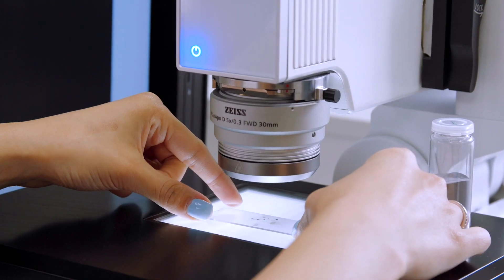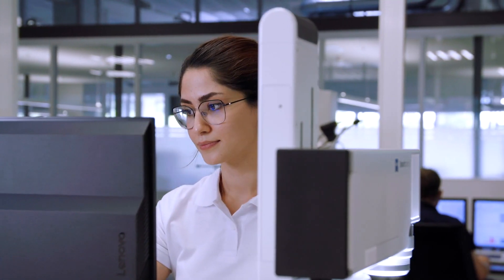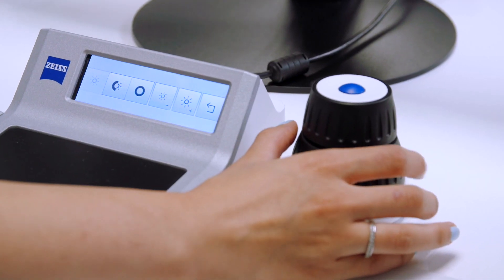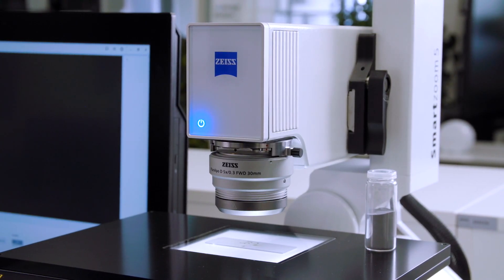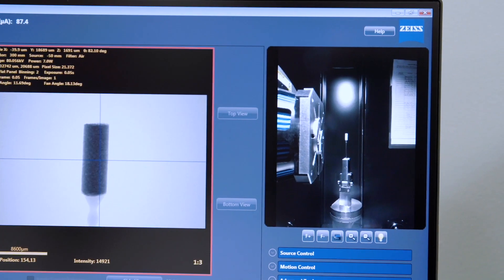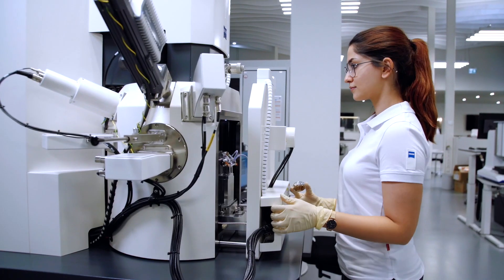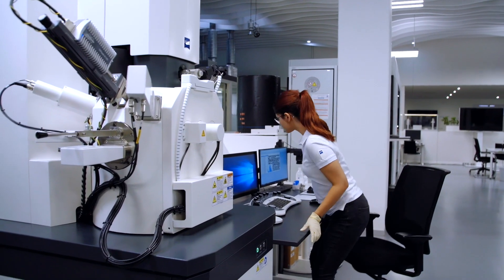The first and crucial quality control step takes place before production begins, namely with the starting material, the powder. The DICE correlative microscopy approach allows us to cross-validate data from light, electron, and X-ray microscopes. By doing that, we are developing unique solutions to understand the impact of powder degradation and aging on powder recycling and additive manufacturing.